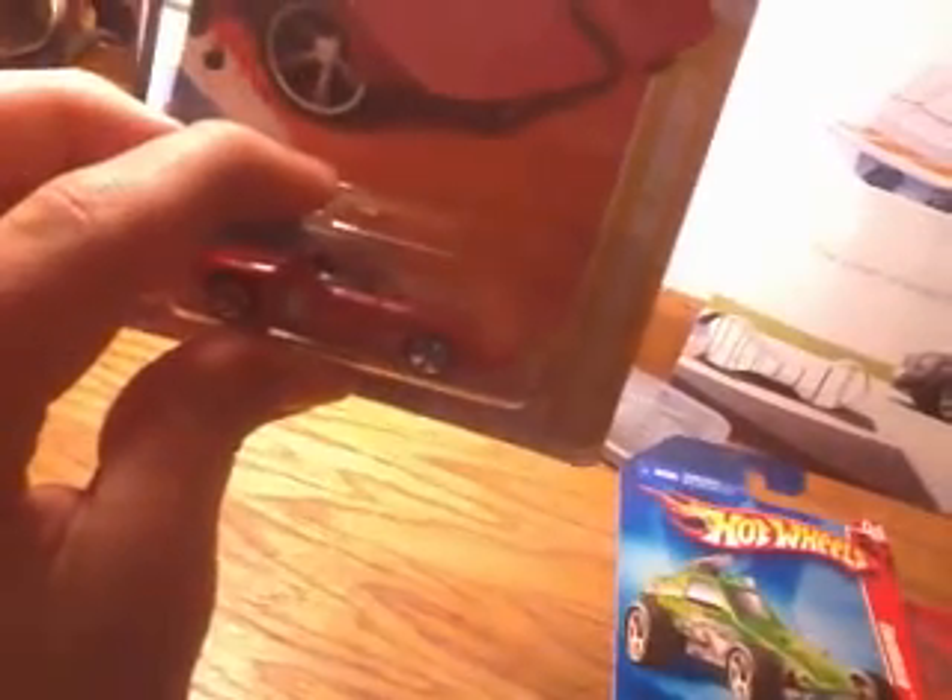I have the Hot Wheels 1962 Ford Mustang Concept vehicle.